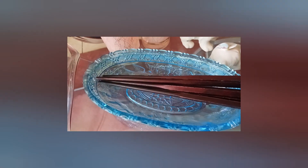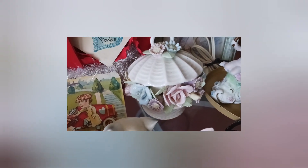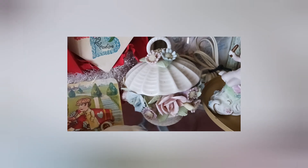A nice piece of blue Tiara glass with birds and strawberries — kind of a relish dish. And these really cool mid-century chopsticks which I think are amazing.